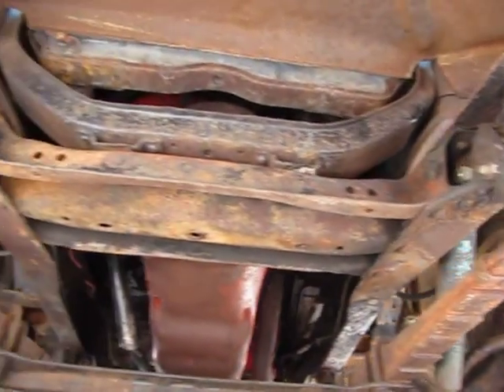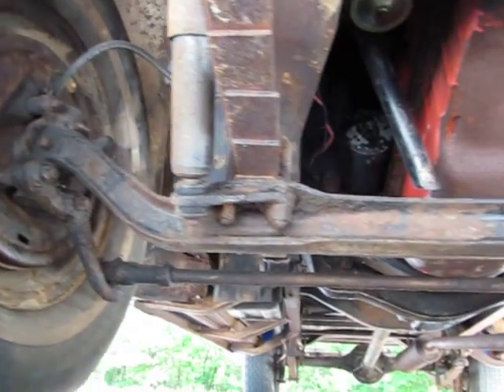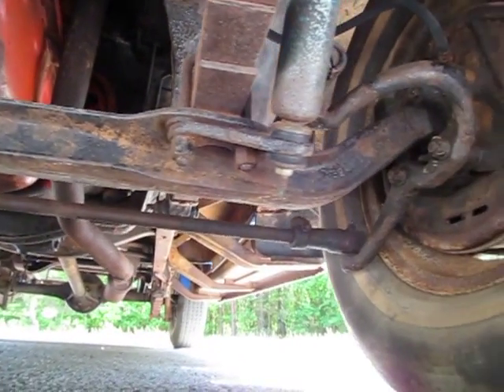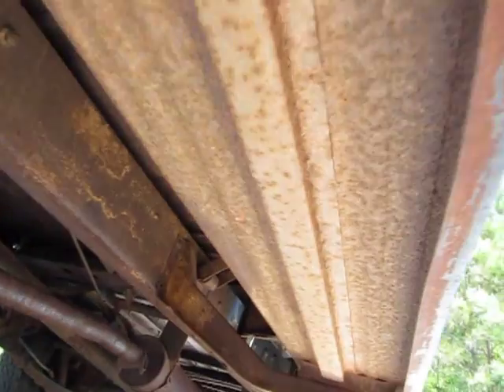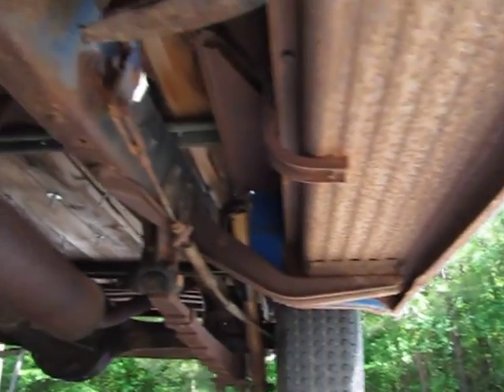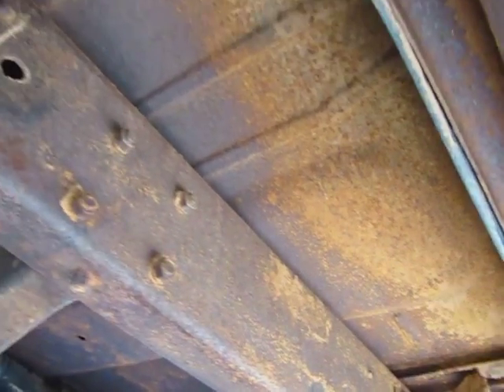Underneath the truck is good and clean — no undercoating or paint hiding anything. Kind of what you see is what you get. Look at those step-ups — they are in excellent shape. Yes, they have surface rust on them, but this is a farm truck. Frame rails are in excellent shape as well. Floor pans, no rust.